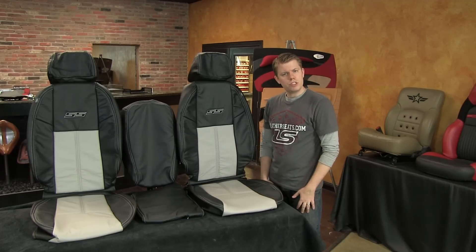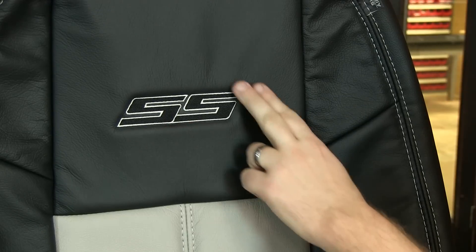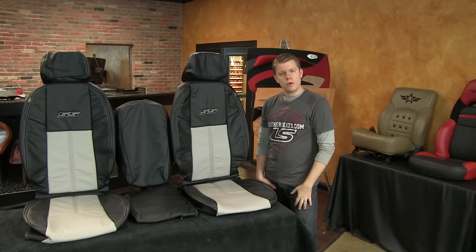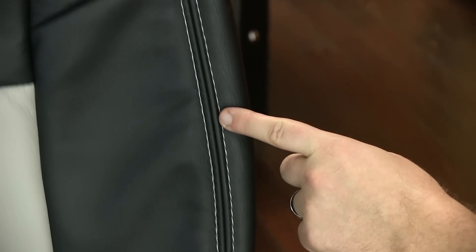Since the customer was doing the SS conversion, they asked if they could add some custom embroidery to their leather kit. After looking at the different options, the customer decided to go with the new body Camaro style SS logos that you see here. The customer also requested that all the visible double stitching on the kit be done in a contrasting Dove Gray.